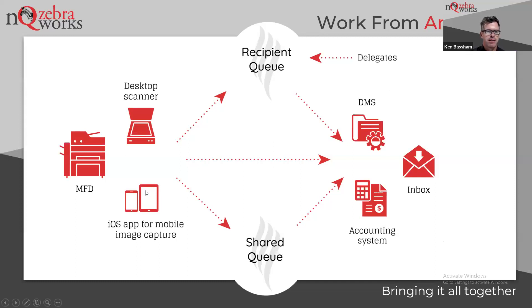We refer to it as capture agnostic — regardless of the tool I'm using to capture the document, I should have a very similar user experience across the board. We spent a lot of cycles developing direct integration to the popular document management systems, so that when you're at an MFD you have full capability available to you. But when we look at the analytics, even though that option was available, people would still just scan to email or scan to folder because they didn't want to go through the process of even selecting the client matter or subfolder.